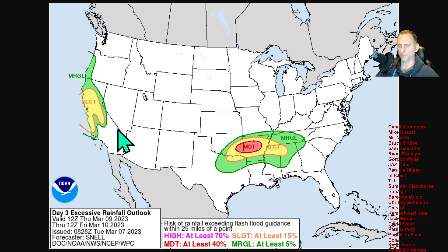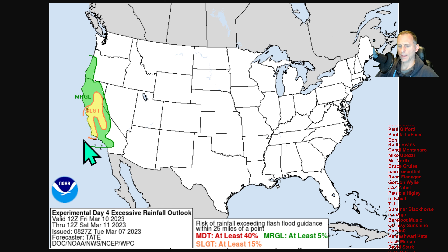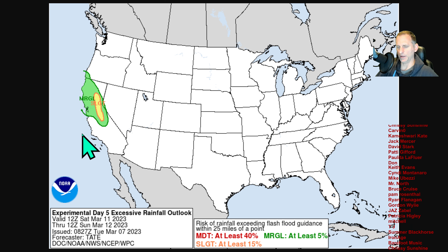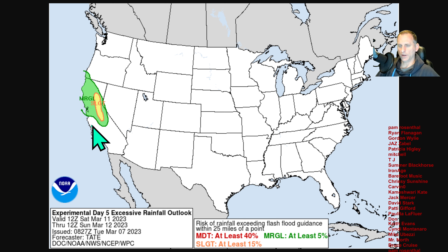Looking at Day 3 — Thursday morning to Friday morning — you can see the slight risk of flash flood conditions across central California including the Sierra Nevada, and this could be upgraded in the next day or so. Day 4 goes from Friday morning to Saturday, with much relief as the atmospheric river continues to traverse across the region. Day 5 is Saturday morning through Sunday, and this could be upgraded as well. We'll continue to watch this — there are going to be additional systems moving through, so cross your fingers and hopefully we can dodge these bullets one at a time.